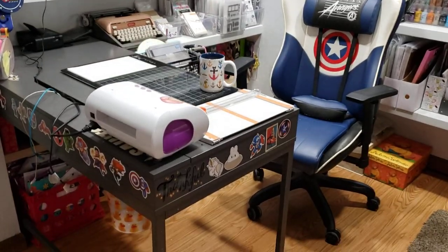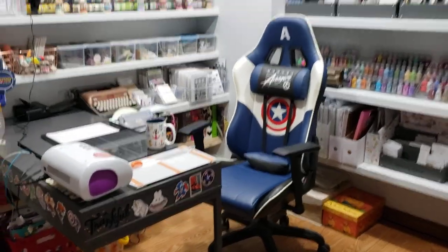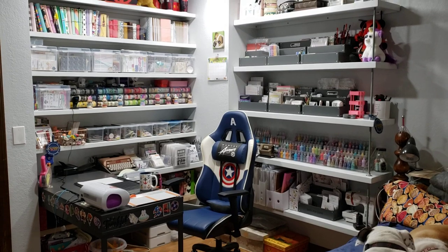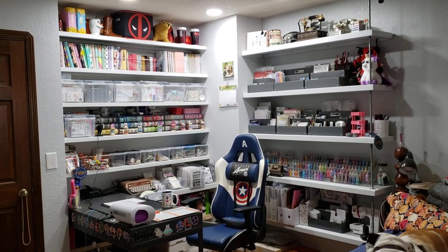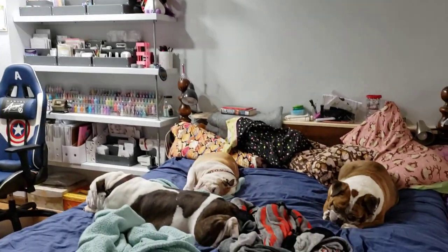Hey everyone! So this is my bedroom nook — this is what it looks like. This is in my bedroom and this is the second time I filmed this, but things have changed a little.